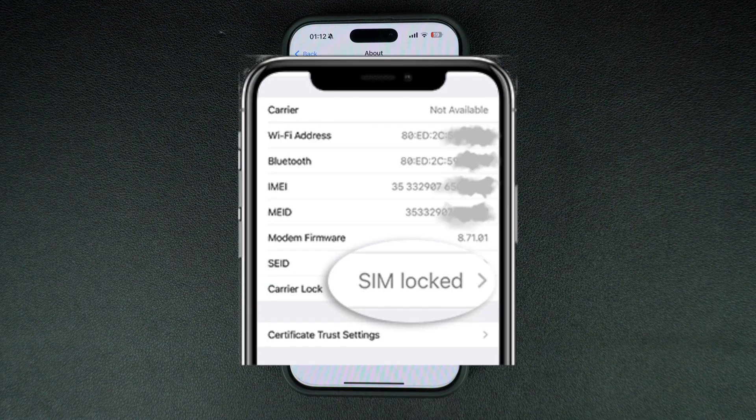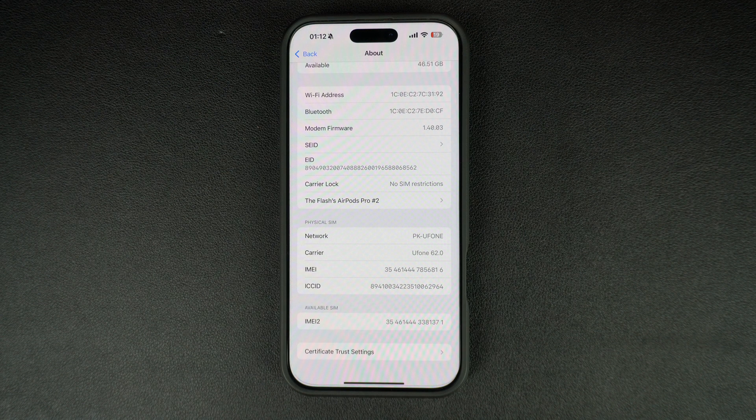If you see a carrier name or a text saying 'SIM Locked,' then your iPhone is locked to that carrier. This is the quickest way to check if your iPhone is carrier locked or unlocked.